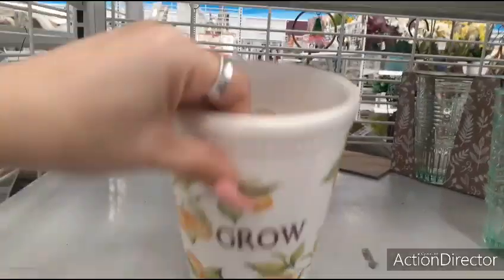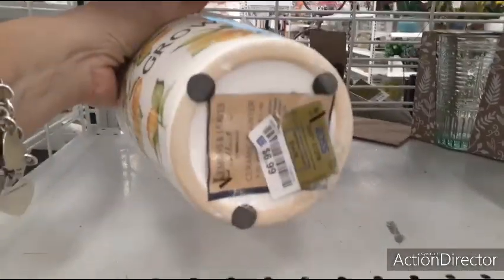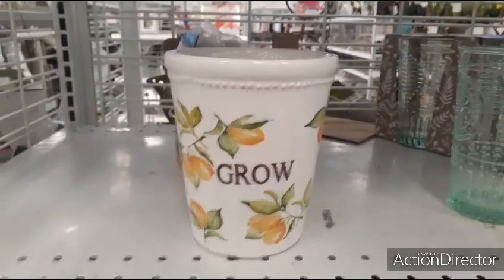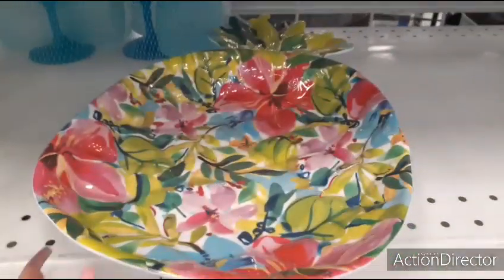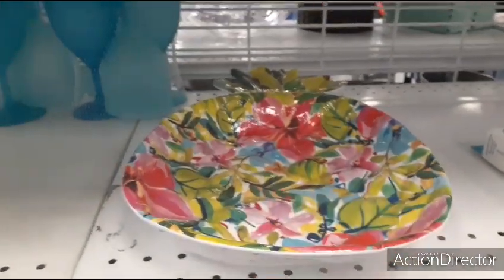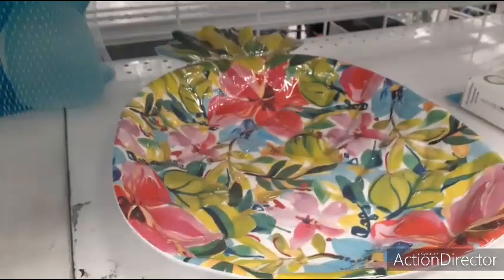Look how pretty this ceramic pot is with the lemons — it just says grow. $6.99 for that — very, very cute. I also have this floral pineapple — $6.99. You can get it cheaper at the $0.99 store, but it's not that — it's just a yellow one.